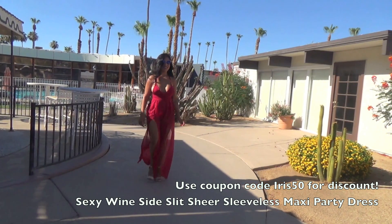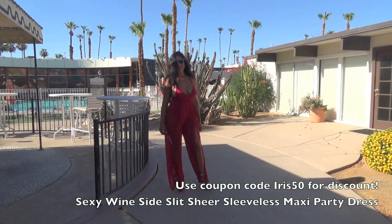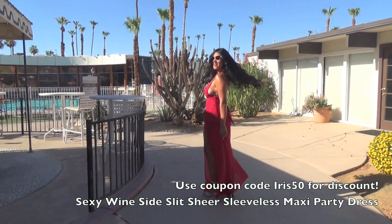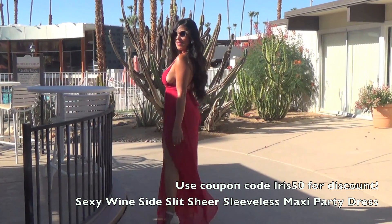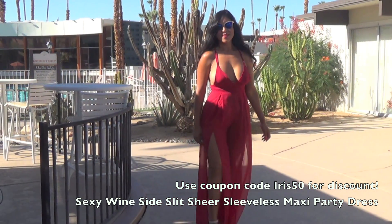This first dress is a maxi dress and I will provide a link in the description bar. It's very flowy, very airy, and you can wear it over your bathing suit or over your bikini. It's very pretty and will definitely attract a lot of attention for any event that you go to.